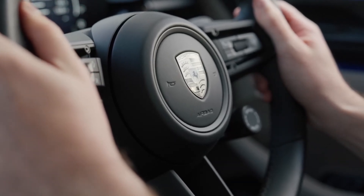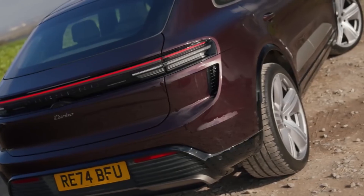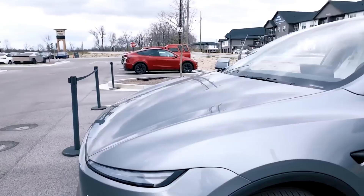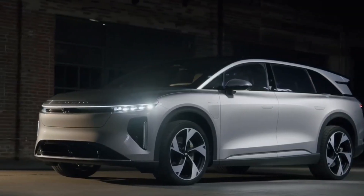Hold on to your keys, gearheads. Here's the scoop on driving the future with 2025's top 10 next-gen electric cars packed with high-tech features that'll blow your mind. Forget sluggish gas guzzlers — these EVs deliver electrifying performance and cutting-edge gadgets right to your garage. Whether you're a speed demon chasing thrills or a tech nerd craving innovation, this video's got your dream ride covered.